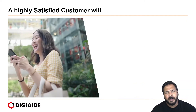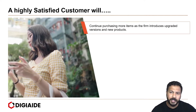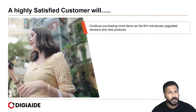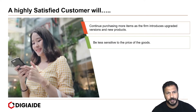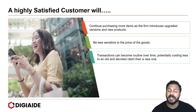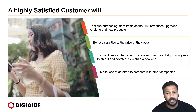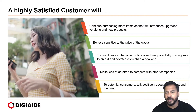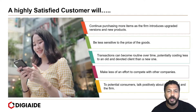A highly satisfied customer will do the following for you. First, they will continue purchasing more items as the firm introduces upgraded versions and new products. Next, they will be less sensitive to the price of the goods. Transactions can become routine over time, potentially costing less to an old and devoted client than a new one. They will make less of an effort to compete with other companies. And finally, potential customers talk positively about the product and the firm, thus spreading good word-of-mouth publicity.